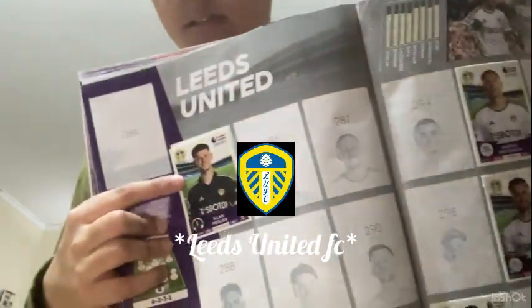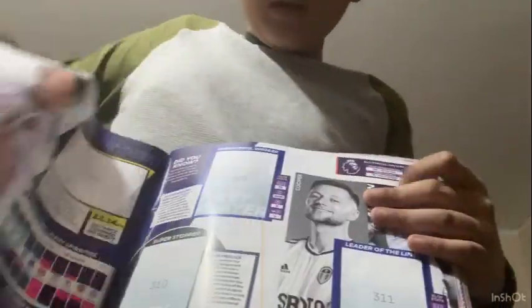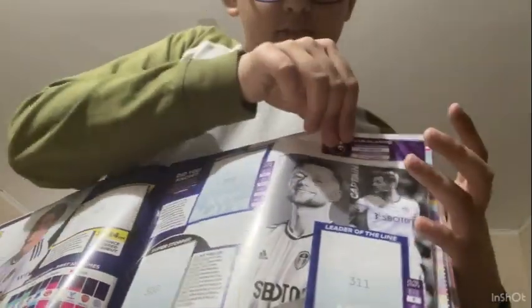This is Leeds United. There's the goalkeeper and three players, plus the team and the bench over here, and also the manager. On the stats page there's a key player card. The next page has all the elite players - the best of the team.